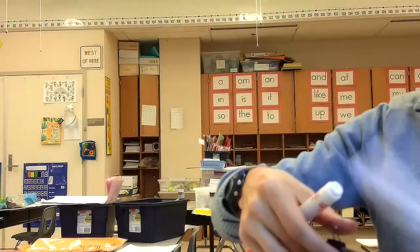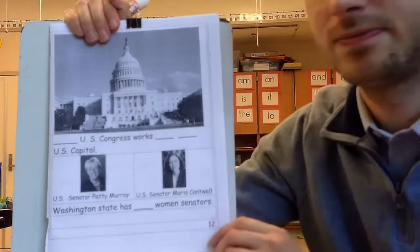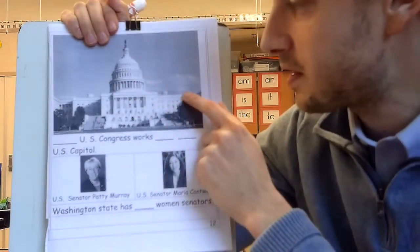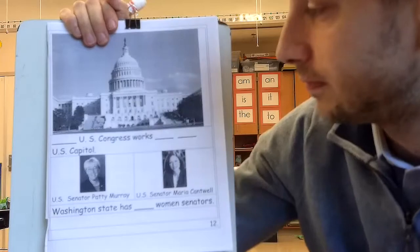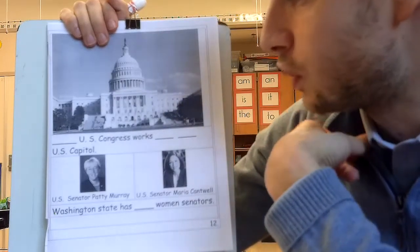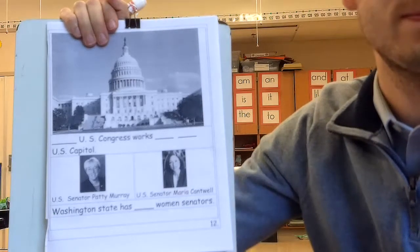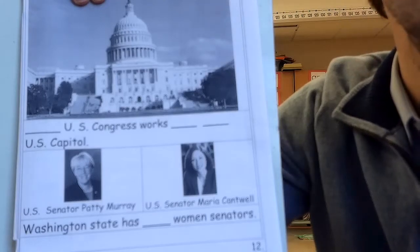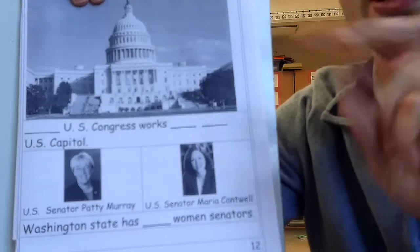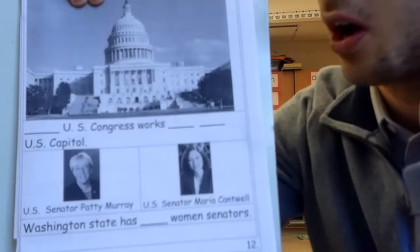The White House — turning to the next page, page 12. This is the Capitol, with a big dome on top. The US Congress works in this building, the US Capitol. It has senators in it. Washington has two senators — every state has two senators.